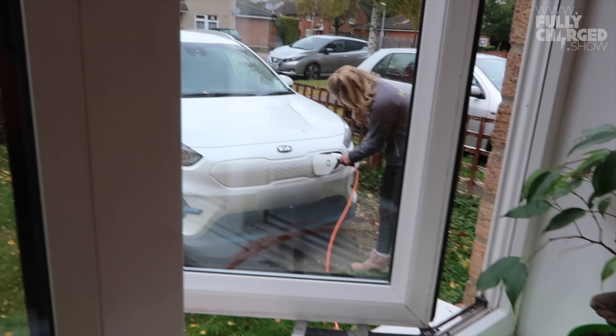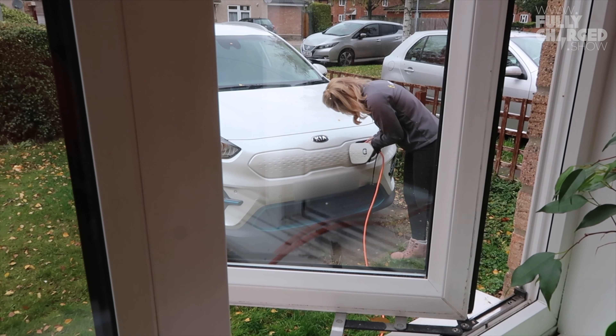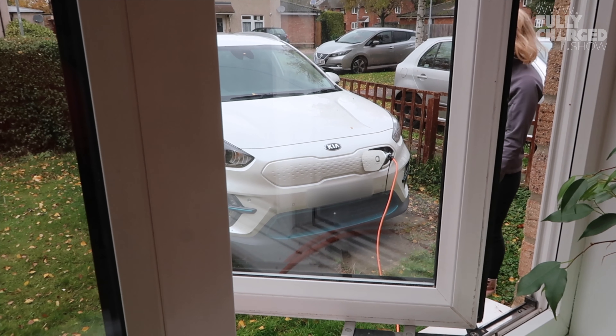Plugged into the wall, I'm now giving the Type 2 connector to Robin, who's handily outside for me. Will it reach? Yes! Look what we have charging out of our kitchen window. We have the Kia e-Niro — or as we're calling it, the Robert De Niro, Robert for short. Well, he's also a beauty.